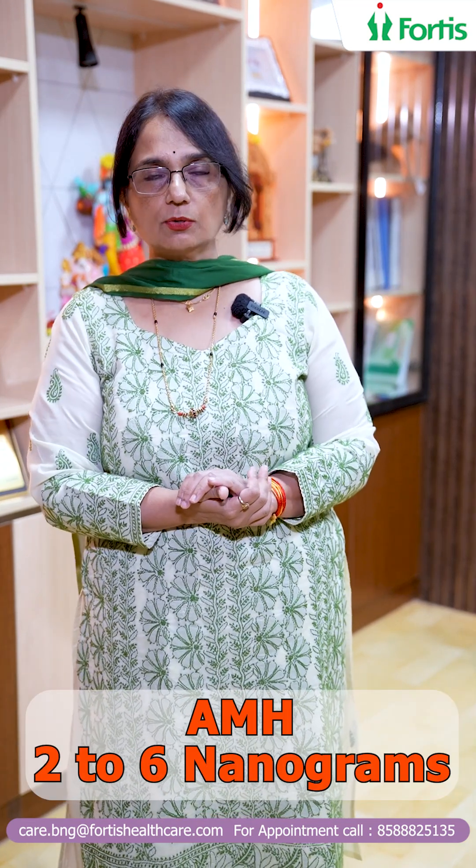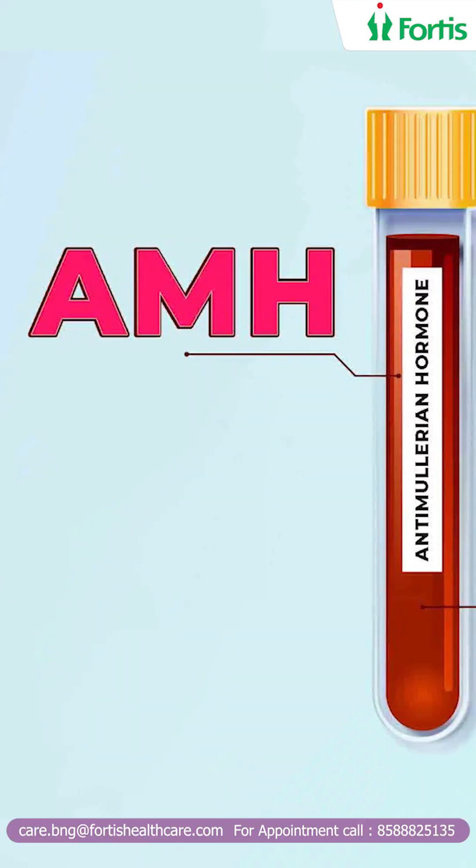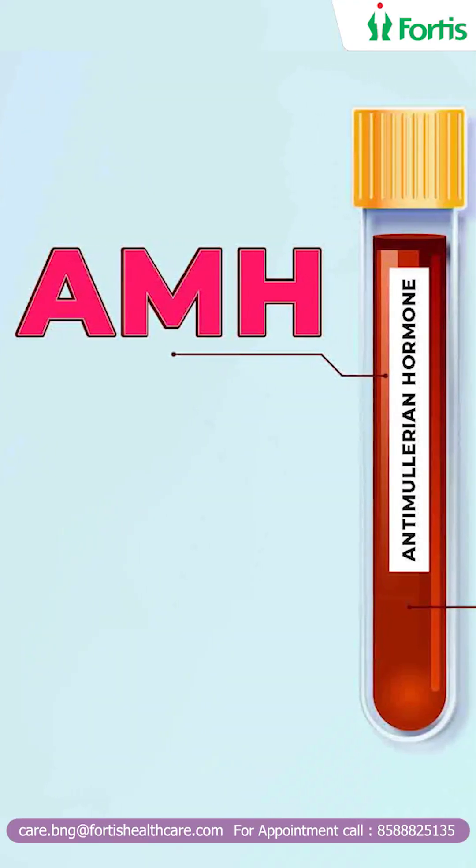Typically, the normal value of AMH is between 2 to 6 nanograms. If it is lower than that, it may be because you are older than 35. Of course, women with PCOS have a higher AMH because they have more follicles, which means potentially more eggs.